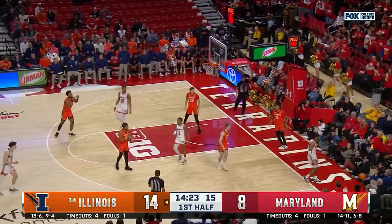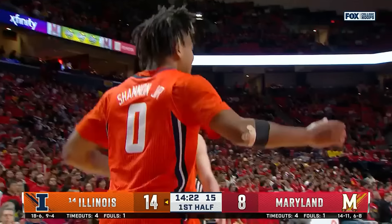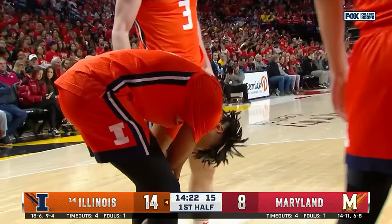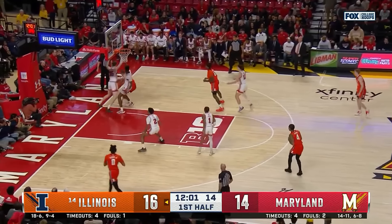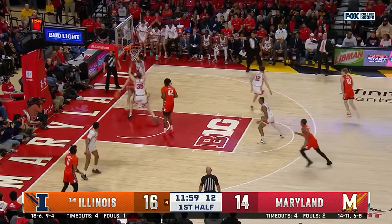That's tipped out of bounds and it'll stay with Maryland. That's a pretty sizable block. You can see just the pressure that Shannon can put on you in transition. And at the end of the day, the rebounding position isn't there.